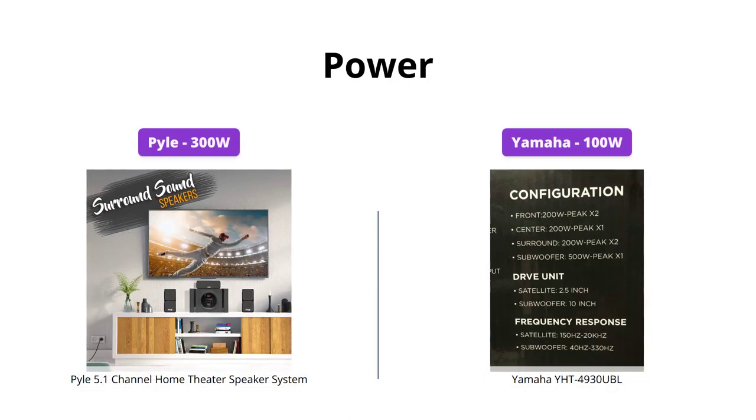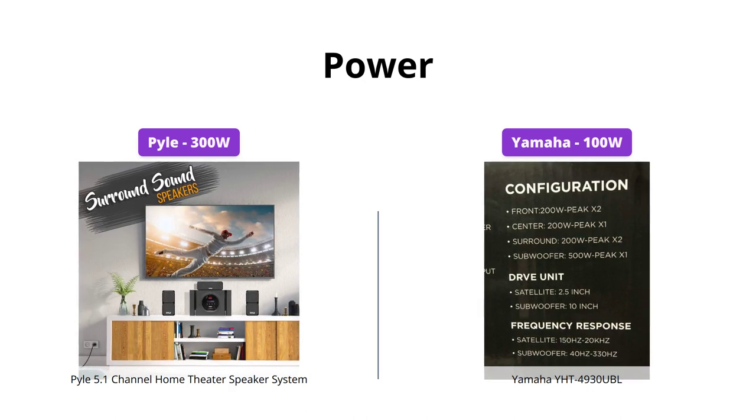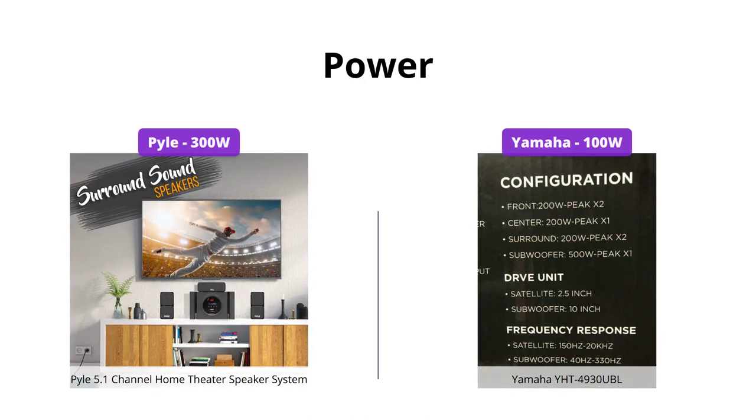The Pyle 5.1 channel home theater speaker system provides 300 watts of peak power, which is perfect for multi-speakers, while the Yamaha YHT4930UBL has a rated output power of 100 watts. So if you're looking for a more powerful system, the Pyle is a better choice.